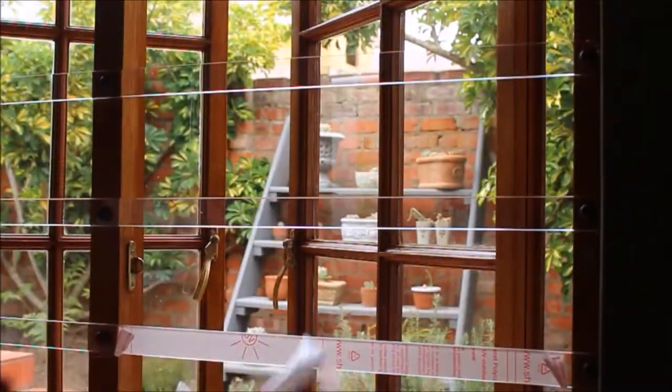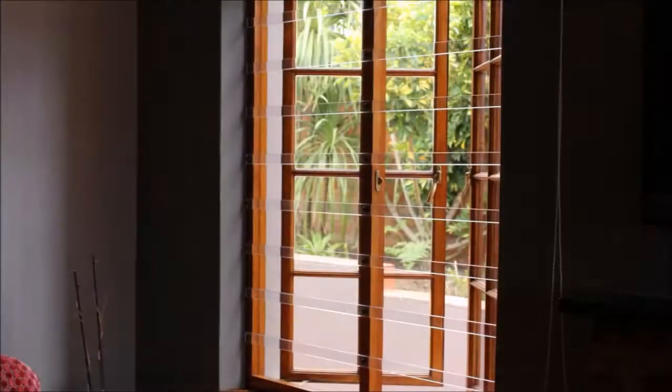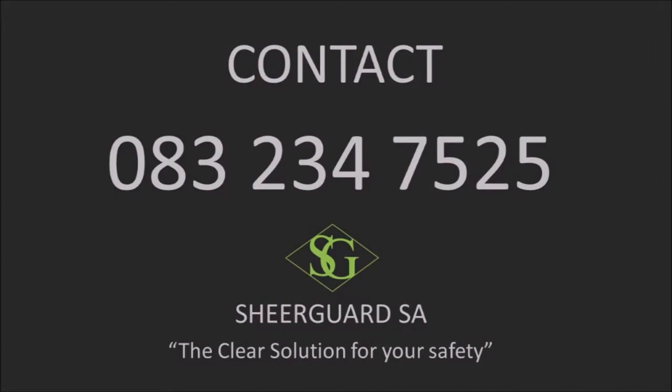Protect your family and enhance the beauty of your home. Call us today for a free no obligation quotation. Sheargard — the clear solution for your safety.